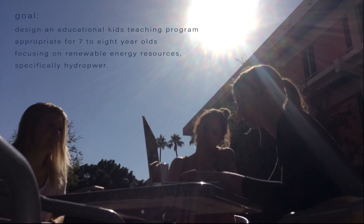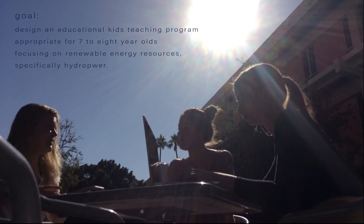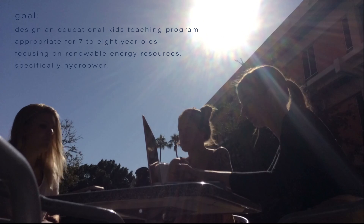In collaboration with Arizona's Sustainability Alliance, we met with Lindsey, a priority lead. Our goal was to design an educational kids teaching program appropriate for 7- to 8-year-olds, focusing on renewable energy resources, specifically hydropower.